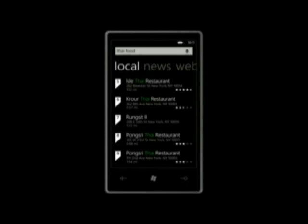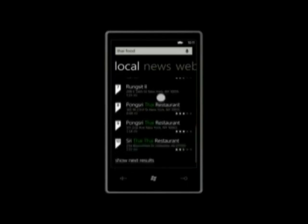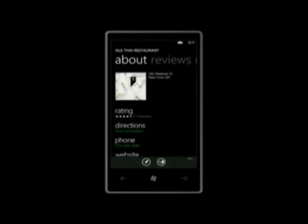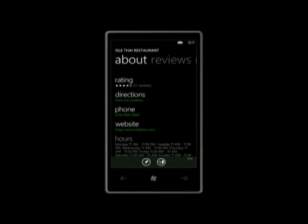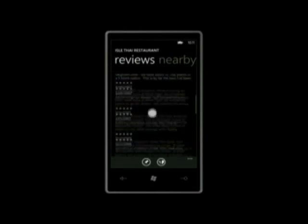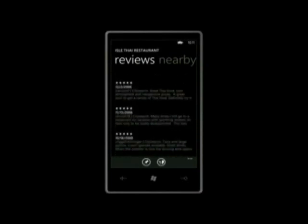I might be inclined to go to Krauer Thai, just a half mile away, but if I pan down the list I can see it doesn't have a great rating — and Aisle Thai has four and a half stars. I'll touch Aisle Thai. Bing gives me a bunch of information in a very consistent way: there's the phone number so I can call and ask questions, I can navigate to their website, and right here, fast and easy, I've got the hours for the restaurant. I can also pan over and read some of the reviews to get a sense of whether to trust them.